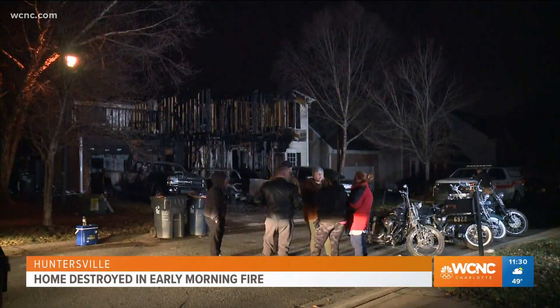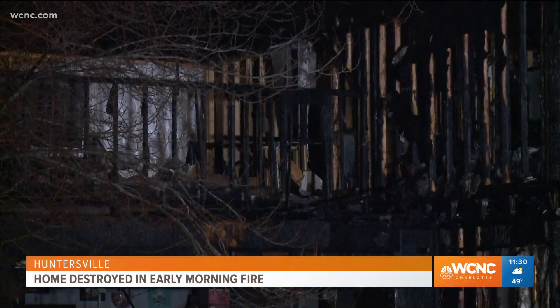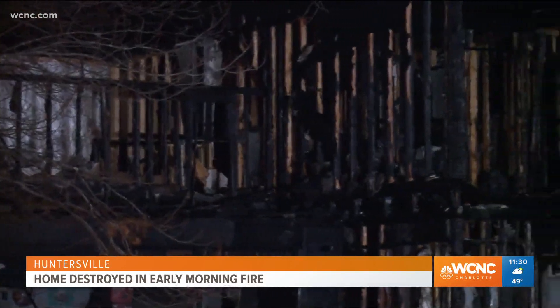In Huntersville, a family and dog are now safe after escaping a fire that ripped through their home this morning. This happened on Cascade Dream Court. WCNC Charlotte's Richard Devane joins us with more.